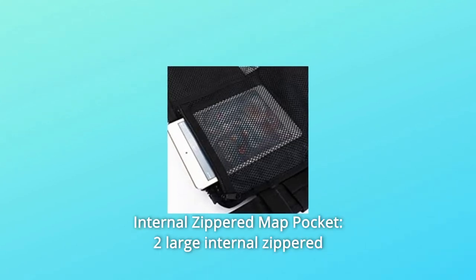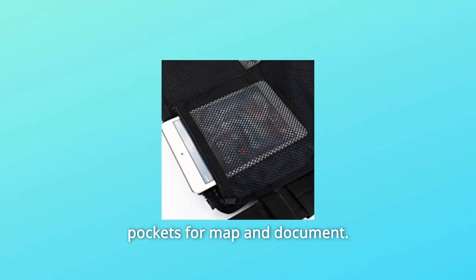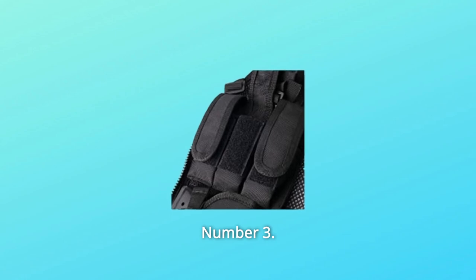Number 2: Internal Zippered Map Pocket. Two large internal zippered pockets for map and document. Number 3: